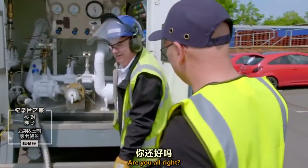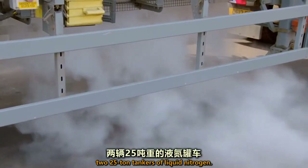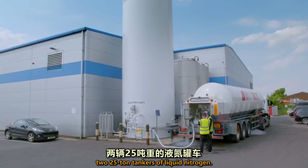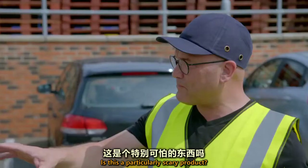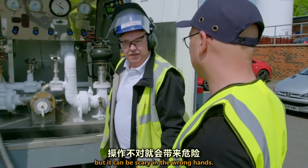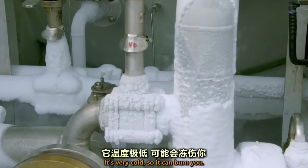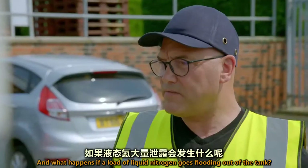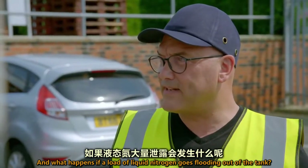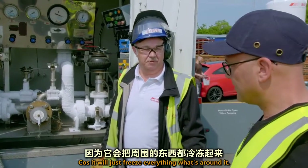Hello, brother. Hello there. You all right? Every week the factory receives two 25-ton tankers of liquid nitrogen. Is this a particularly scary product? It can be scary if you've got to be trained, but it can be scary if it's in the wrong hands. What's dangerous about it? It's very cold, so it can burn you. And what happens if a load of liquid nitrogen just goes floating out of the tank? Well, you don't want to be around, because it'll just freeze everything around it.